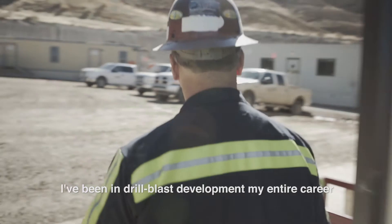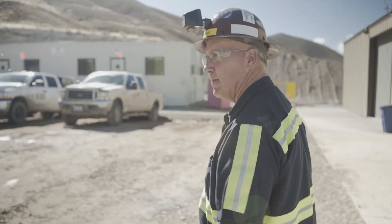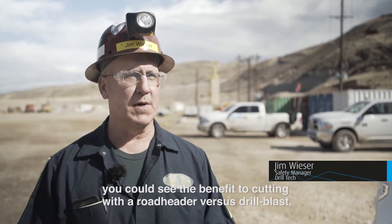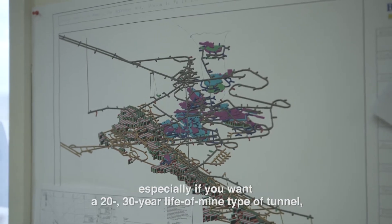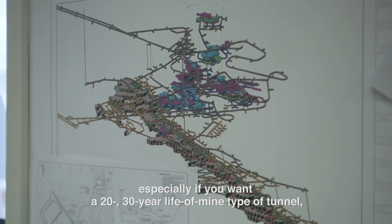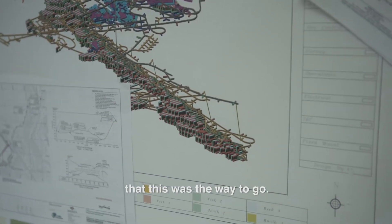I've been in drill blast development my entire career, and the first road header tunnel that we drove in Graybowl, Wyoming, you could see the benefit to cutting with the road header versus drill blast. Especially if you wanted a 20 to 30 year life-of-mine type of tunnel, this was the way to go.